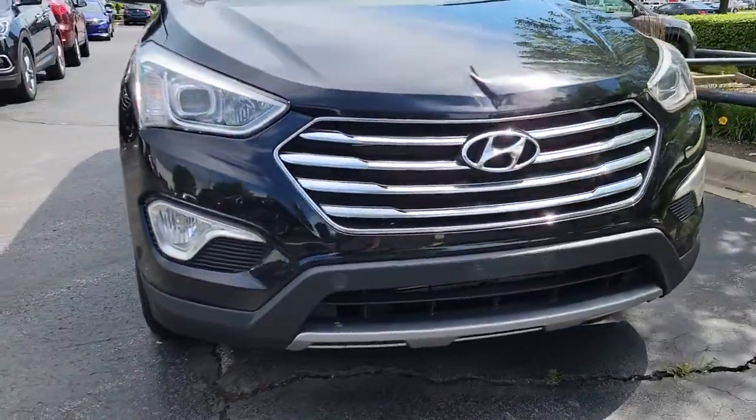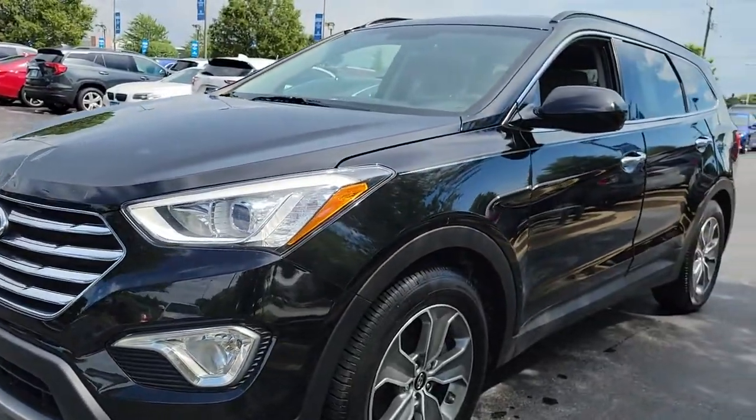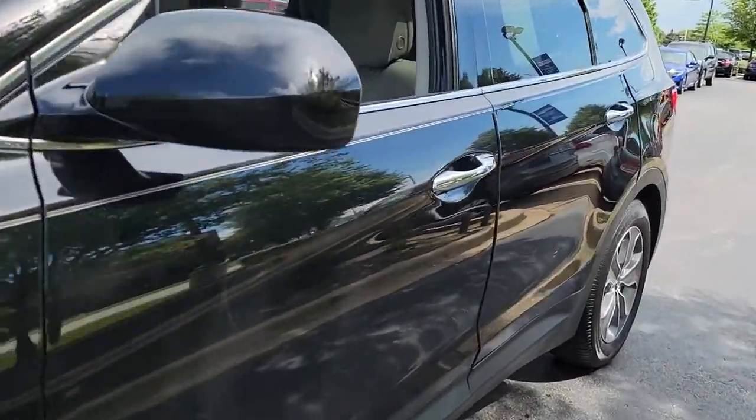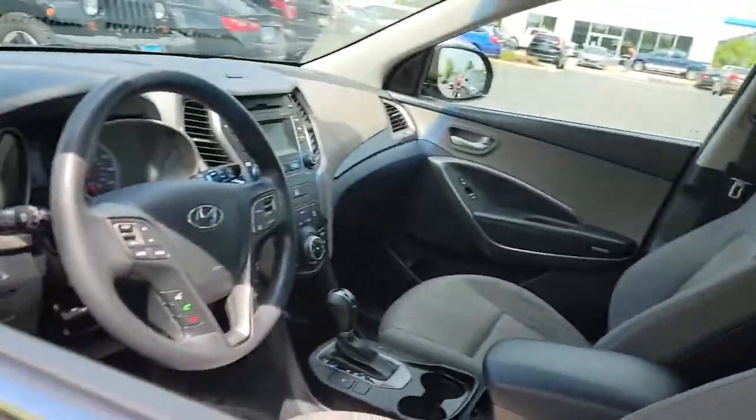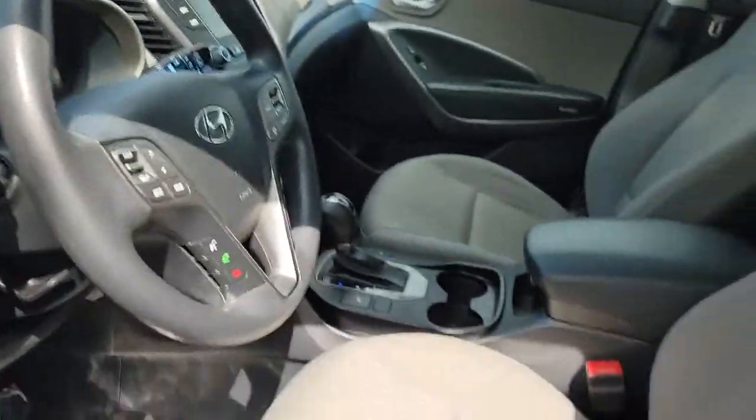You'll have love at first sight with the 2015 Hyundai Santa Fe. This vehicle still has fewer than 90,000 miles on the clock, so it won't last long. All you need to do is relax and enjoy the ride in this stylish and capable Santa Fe.